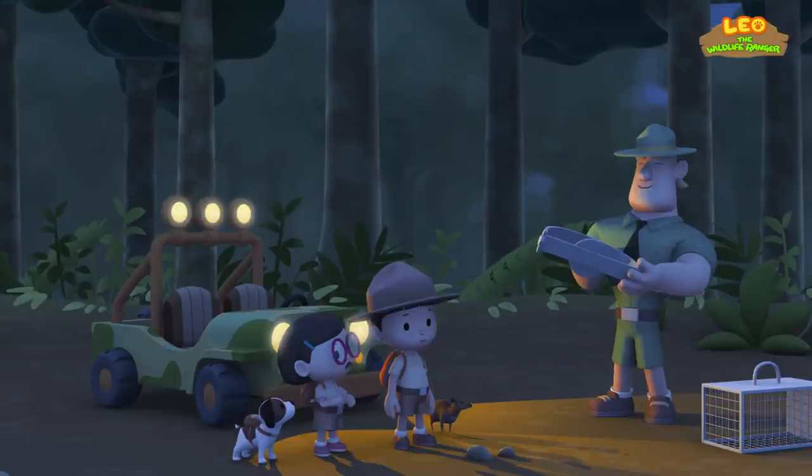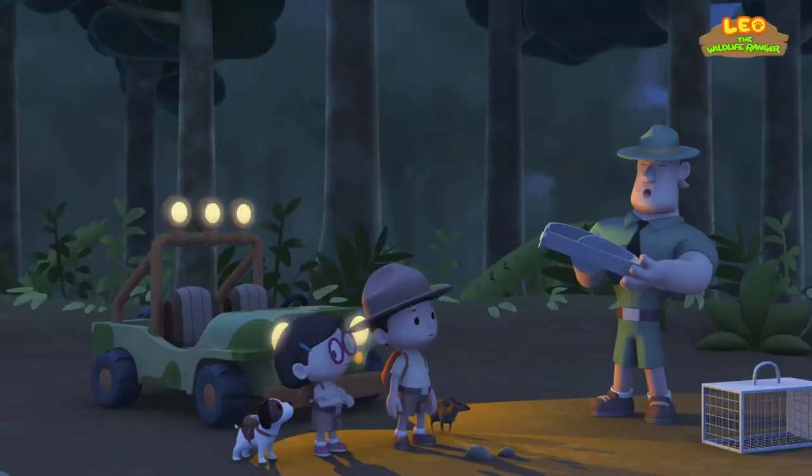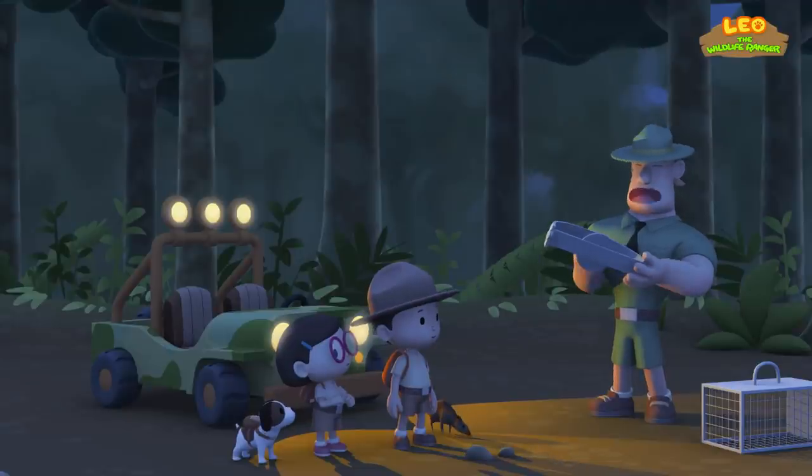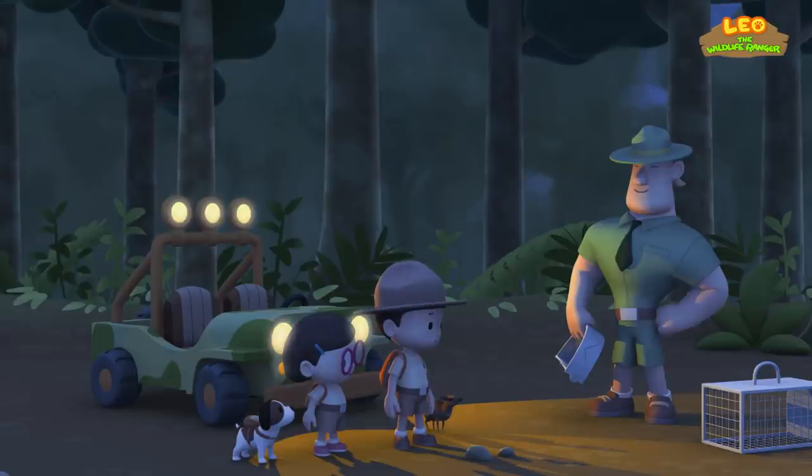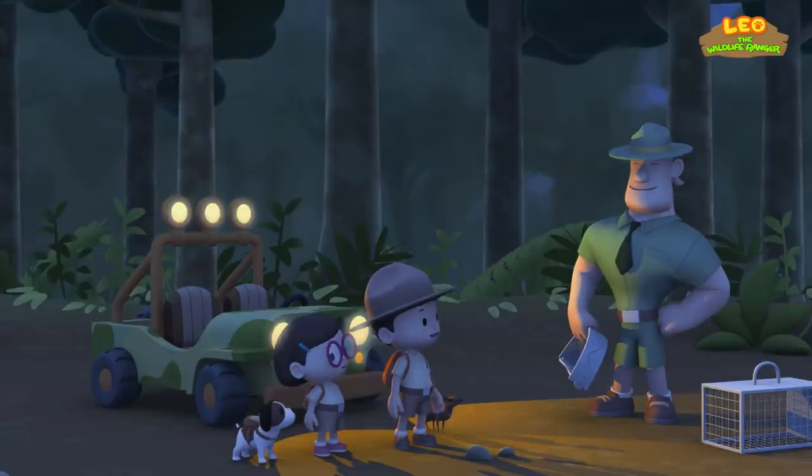What happens to animals that get caught in the traps? They might be taken for their meat or fur. It's bad news for the animal, so better watch out for these traps. I see you've brought along a Greater Mouse Deer! What a lovely creature! Yes, Ranger Rocky. We found it in our garden and we're trying to return it to its home!